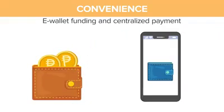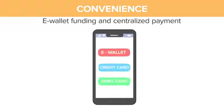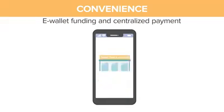E-wallet funding and centralized payment system. You and your customers can pay your orders through e-wallet, credit card, or debit card. You don't need to claim payments at remittances anymore.